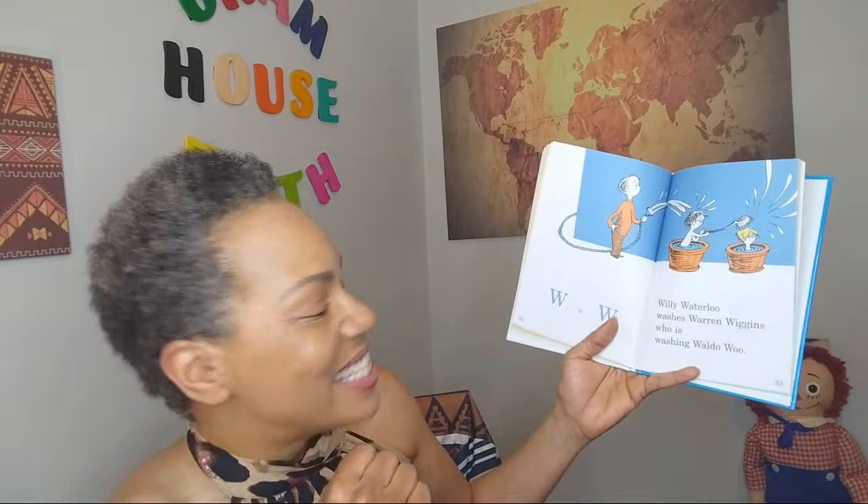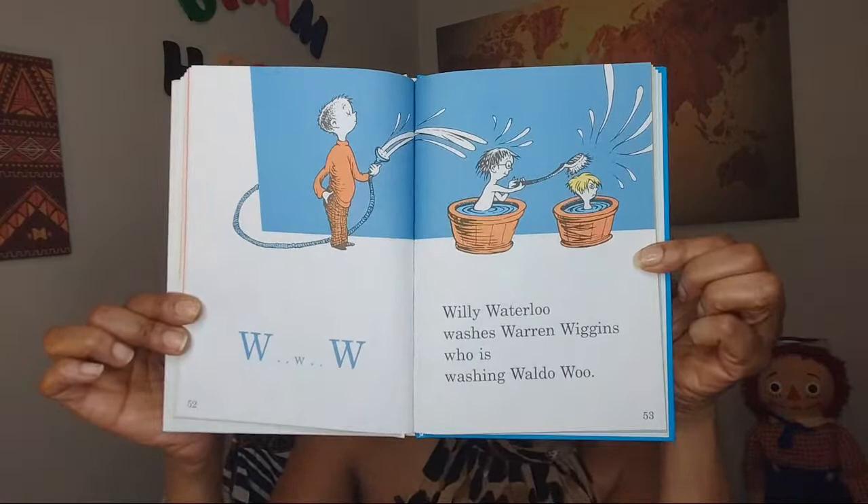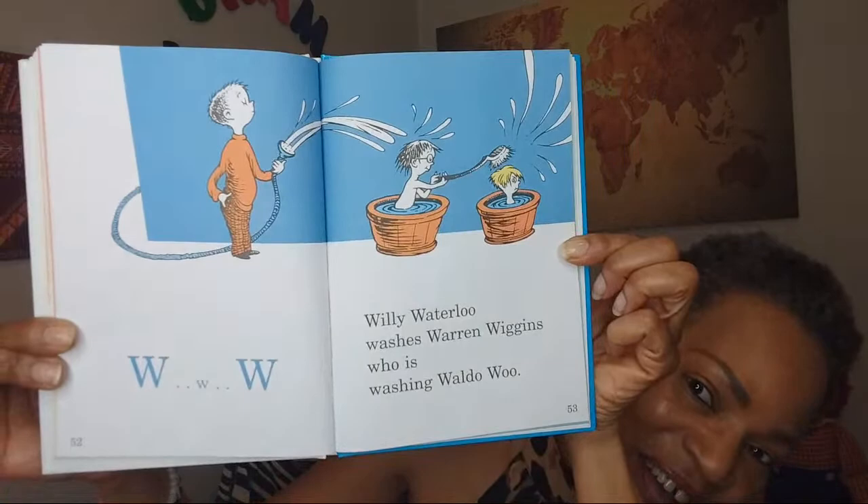Next we have W. This one is a tongue twister. Willie Waterloo washes Warren Wiggins, who is washing Waldo Wu. If you said that too many times really quickly, you'd probably tie your tongue up. That's enjoyable. That's great. That's so funny, right?